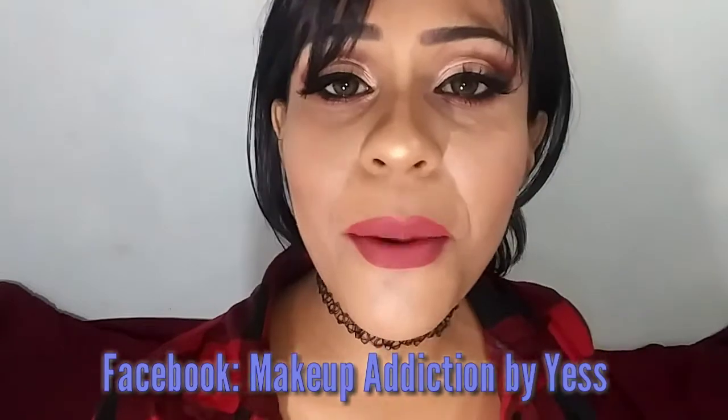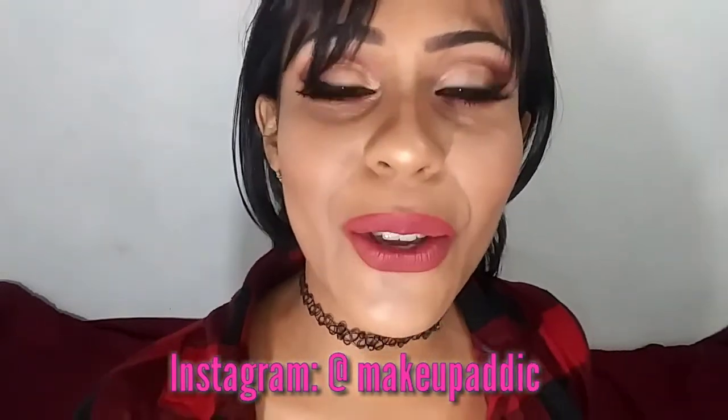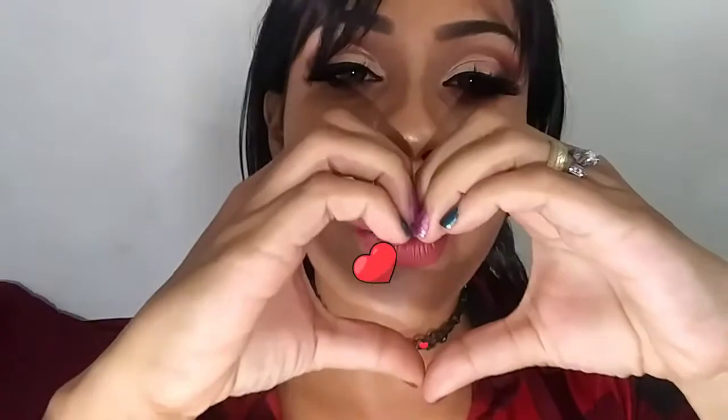Comenten también para que yo sepa quiénes me están visitando. En la cajita de descripción les dejo los enlaces a mis redes sociales. En Facebook me encuentran como Makeup Addiction by Jessica Flowers, y en Instagram como Makeup Addiction-n. Espero que les haya gustado este video; nos estaremos viendo en el próximo tutorial. Les deseo bonito día, bonita tarde, bonita noche — los quiero mucho, les mando las mejores vibras, muchas bendiciones, y se va la flower. Bye.